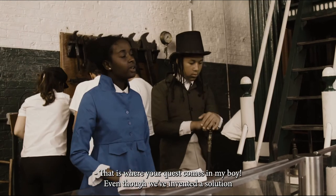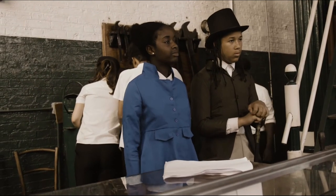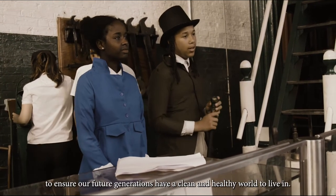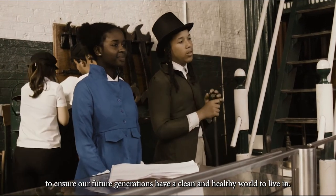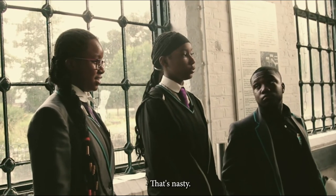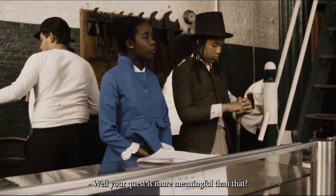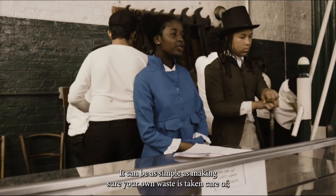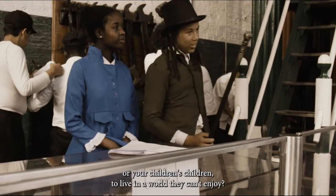That is where your quest comes in. Even though we've invented a solution for now, there are often times that no one can. And that's what we need all of you to do — to continue to keep our environment clean, to ensure our future generations have a clean and healthy world to live in. Well, your quest is more meaningful than that. It can be as simple as making sure your own lives are taken care of. Would you want your children, or your children's children, to not enjoy what they can't enjoy?